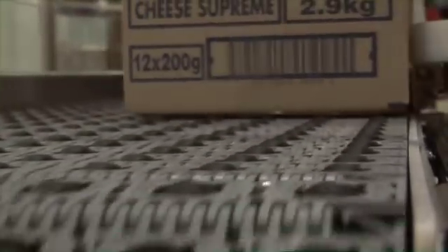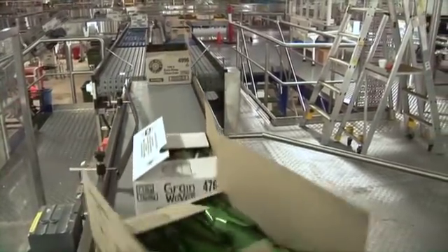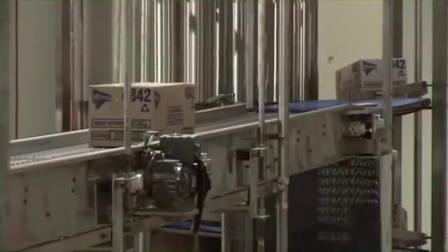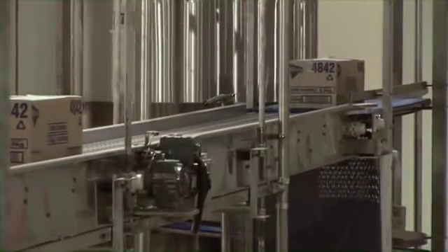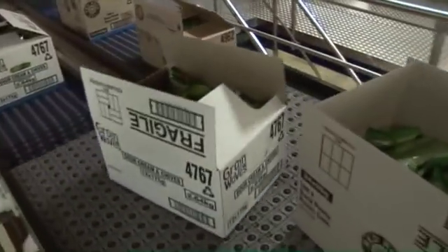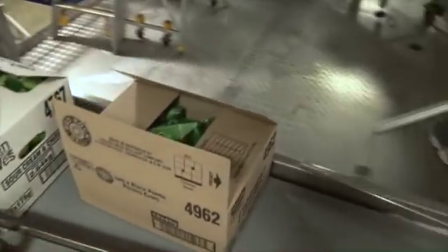It effectively sorts a broader range of product types than older sorter technologies. With single or dual sided sorting designs, ARB technology enables more flexible use of your plant space. Divert zones can be more tightly spaced and the modular design allows for easy low cost expansion.